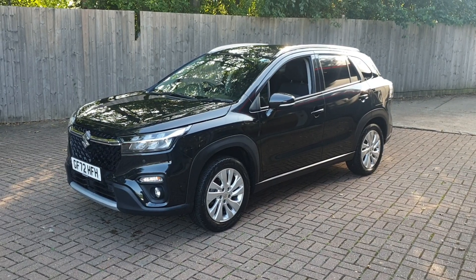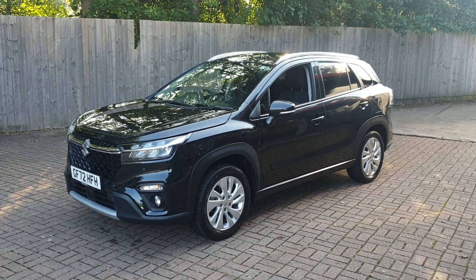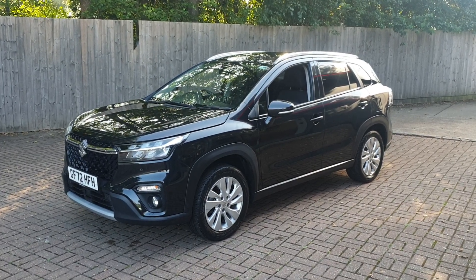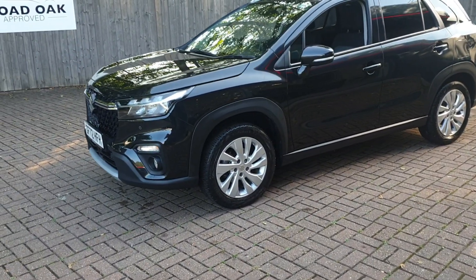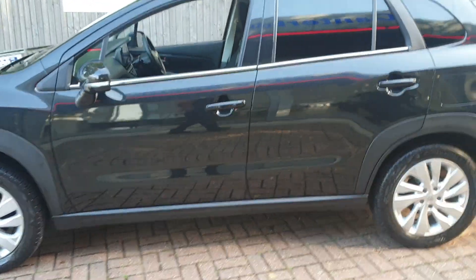Welcome to Canterbury Suzuki. This is our Suzuki S-Cross Motion. This vehicle has just under 9,000 miles and comes with full service history. It also features front and rear parking sensors and a rear parking camera assist.